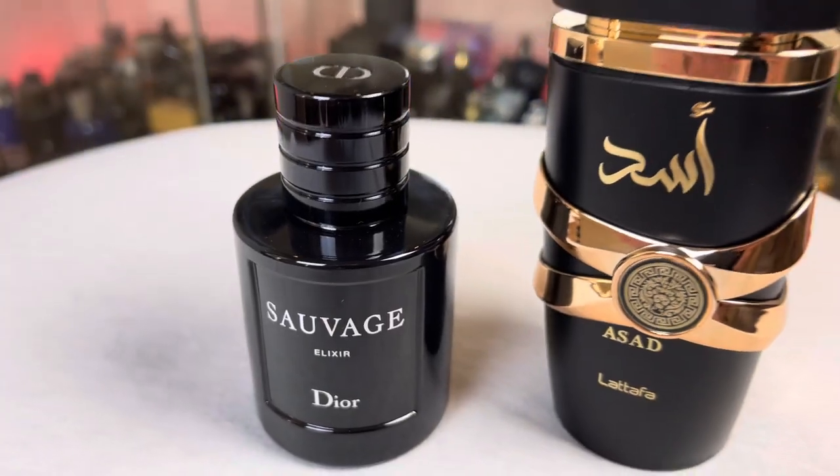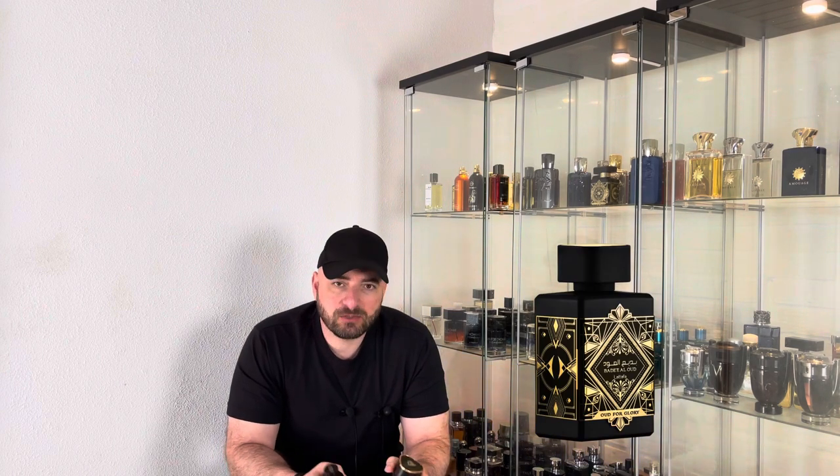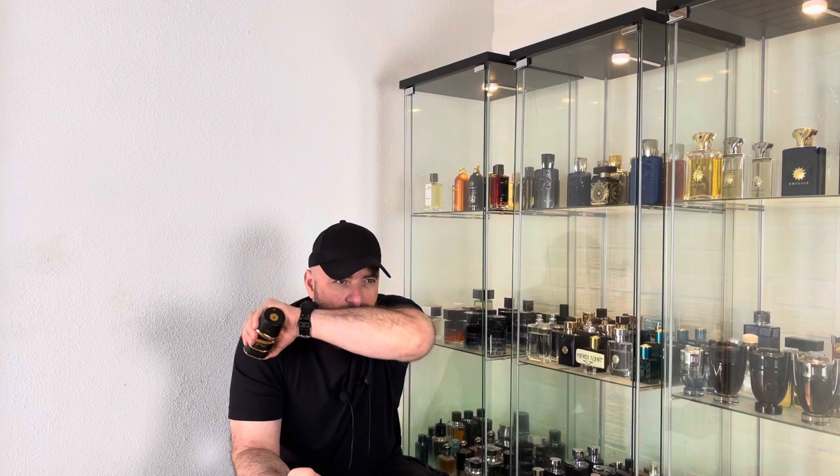The prominent notes in Sauvage Elixir are licorice, lavender, and warm spicy notes. I have to say it smells close enough, but not a 100% clone. For example, Wood for Glory from House of Lattafa is an exact clone — 98% identical to that fragrance. But here I would not say more than 85%, because this one also reminds me of other fragrances, like Pure Excess by Paco Rabanne. It is not exactly Sauvage Elixir to my nose.